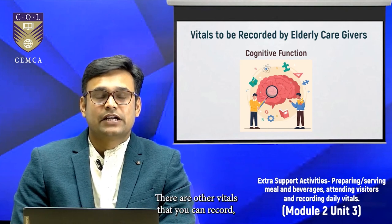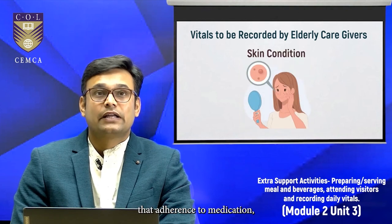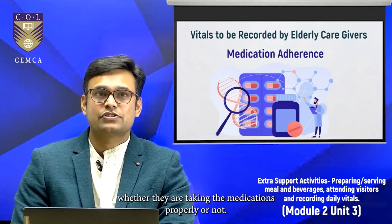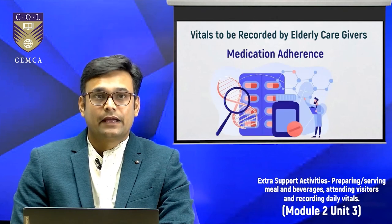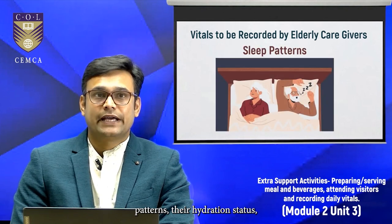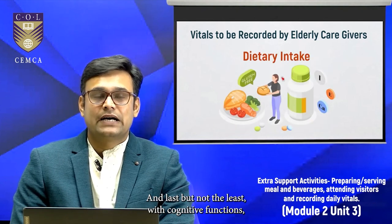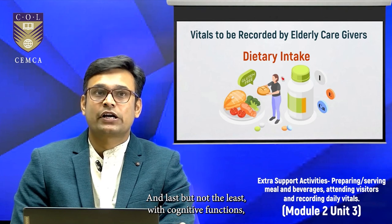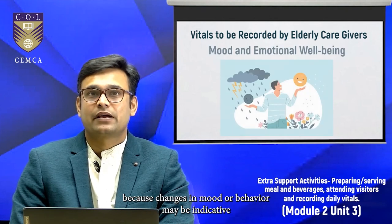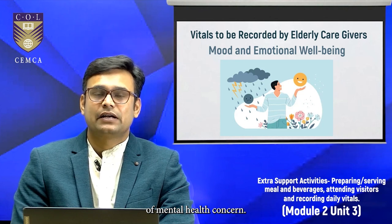Other vitals to record include skin condition, adherence to medication — whether they are taking their medications properly — sleep patterns, hydration status, and dietary intake. Last but not least, record their mood and emotional well-being, as changes in mood or behavior may be indicative of mental health concerns.